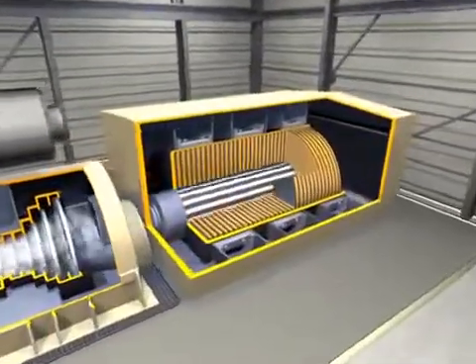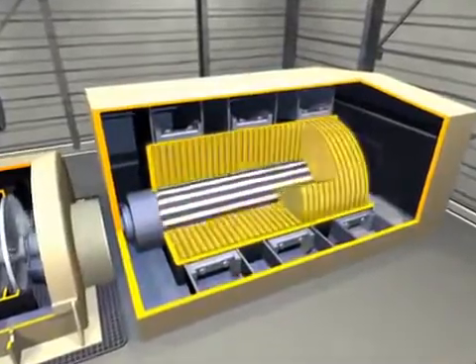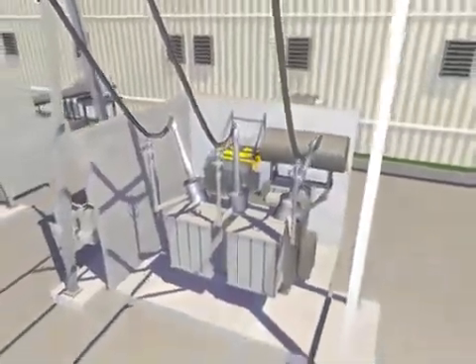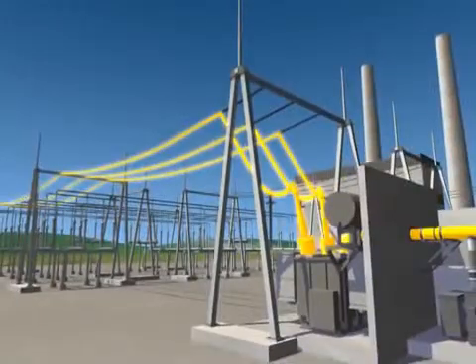As the shaft rotates, it turns electromagnets within a series of wire coils to produce electricity. The electricity from the generator passes through a step-up transformer where its voltage is increased. It then travels through the power lines that carry it to homes and businesses.